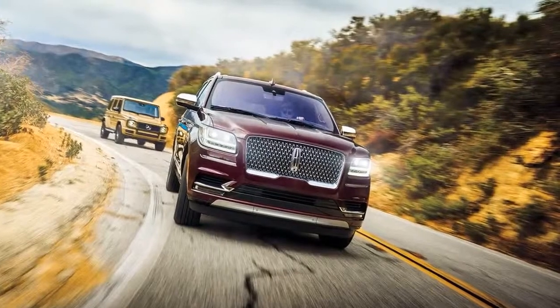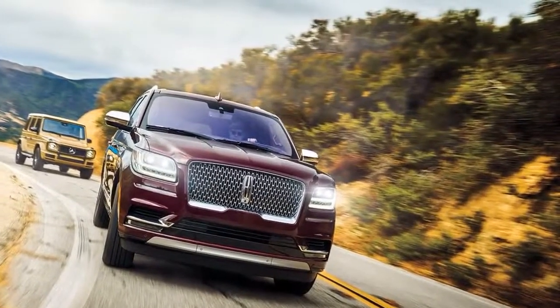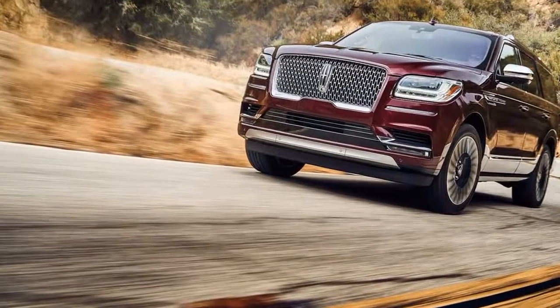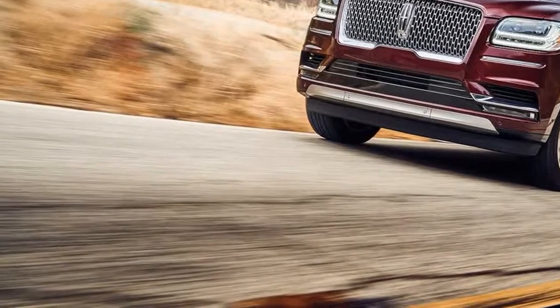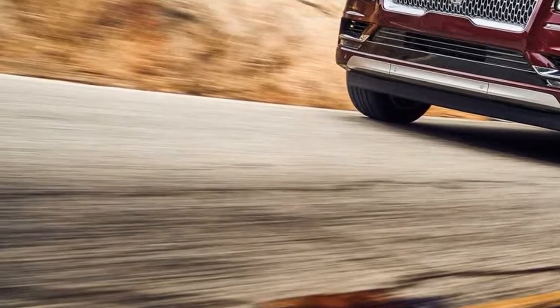The Lincoln Navigator Black Label is the ultimate big, brash, unabashedly American SUV. The 2019 Automobile All Stars winners will be revealed on Saturday, March 9 at 11:00 am Eastern, but first we're introducing — in no particular order — a few of the contenders each day this week. Be sure to check back all week.